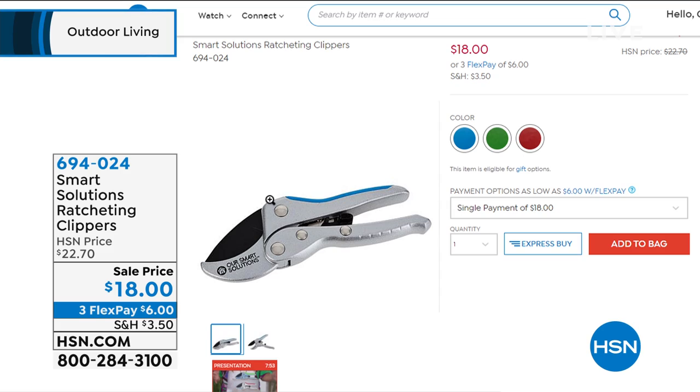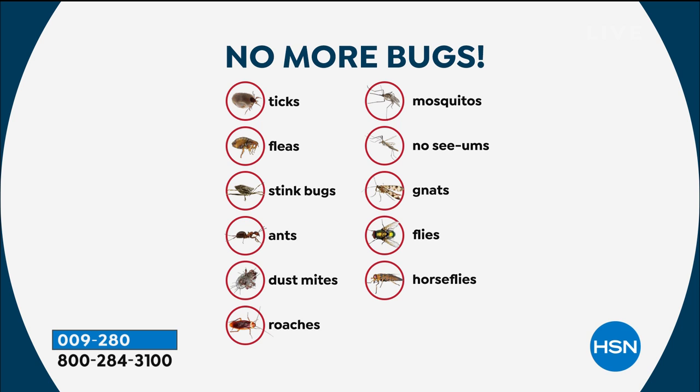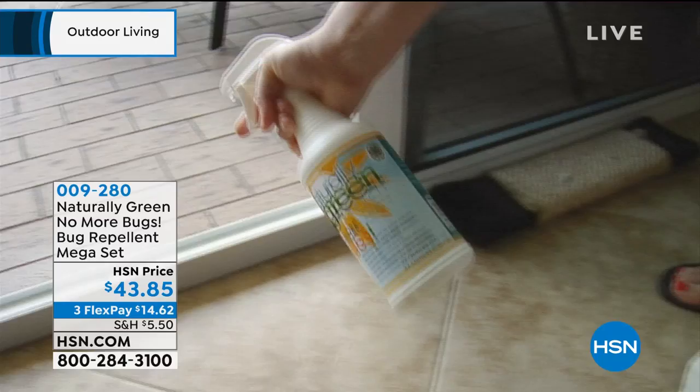Guy cannot stand bugs. You're going to buy No More Bugs very quickly once you see how it works. I tried it out and had to make sure it worked first. My issue is I don't like toxic chemicals or heavy duty sprays all over the house. No More Bugs is an all-in-one solution to get rid of bugs — whether they're on you, in your tent, your camper, or your bed. It repels ticks, fleas, stink bugs, ants, dust mites, cockroaches, mosquitoes, no-see-ums, gnats, flies, and horse flies.